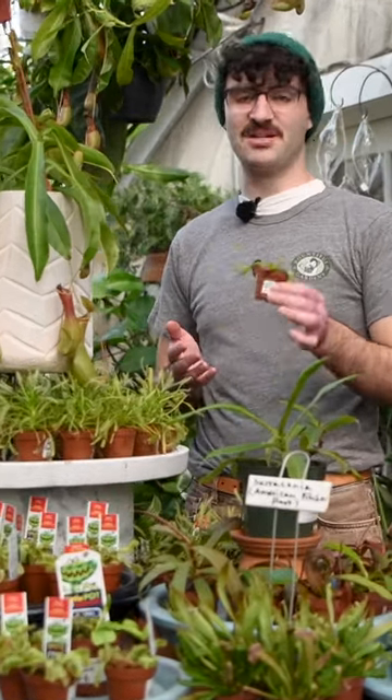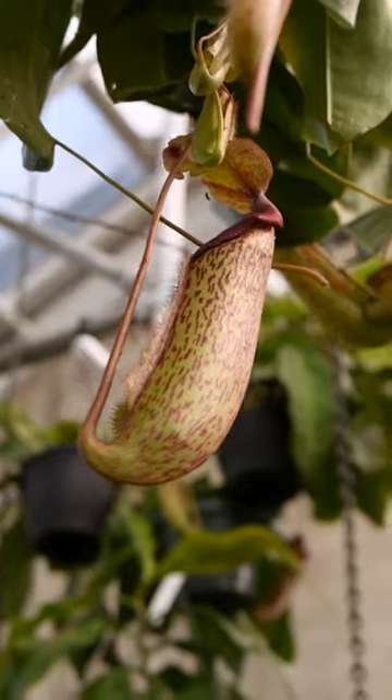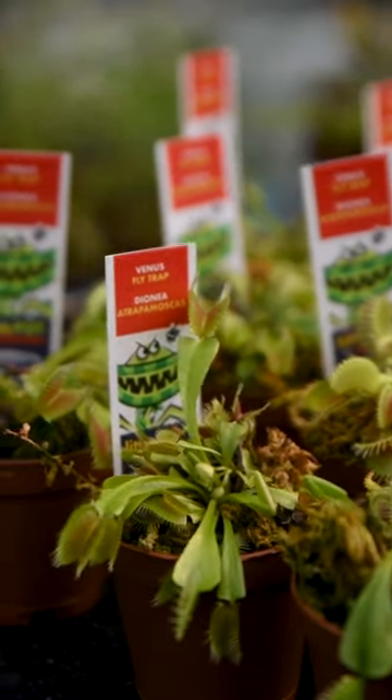Did you know some plants eat meat? Well, bugs to be more exact. These are carnivorous plants and they get most of the nutrients they need by patiently waiting around for a bug to land right into one of their traps.